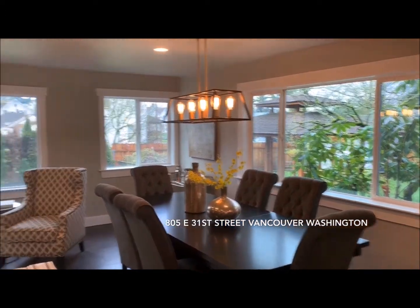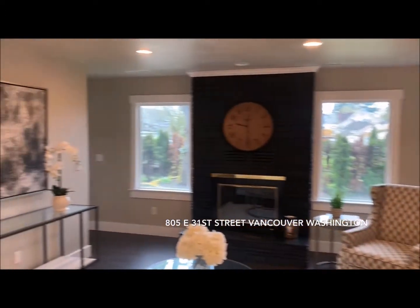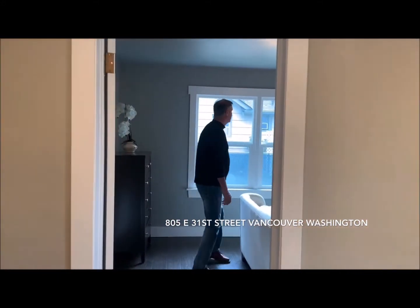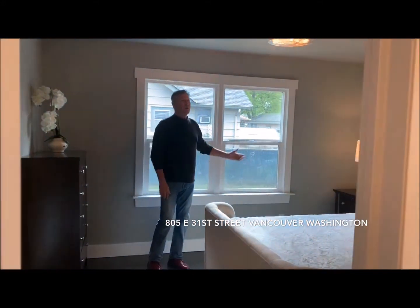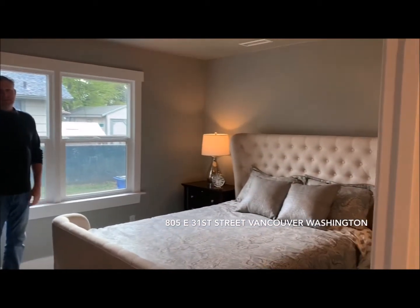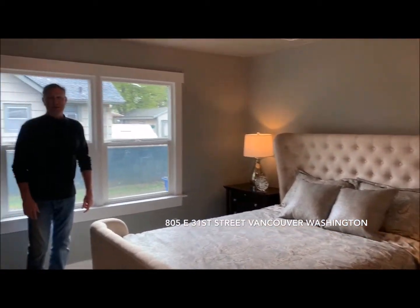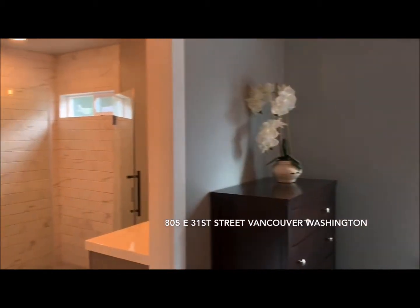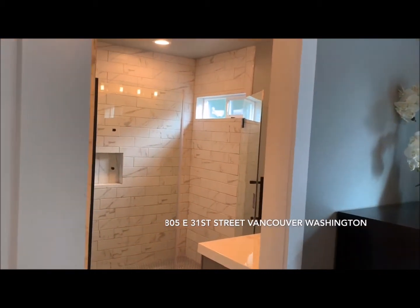Right here we've got a really good sized master bedroom — all new windows, all new trim. They didn't spare anything on the remodel on this one, it's absolutely gorgeous. And then a really nice sized master bath right through here.